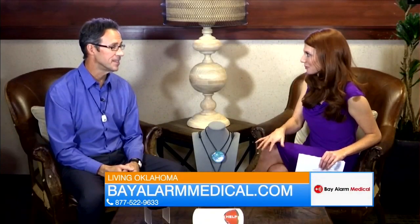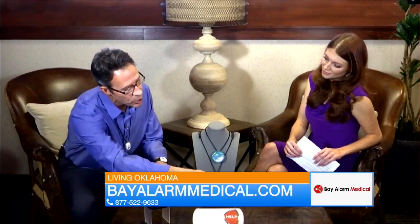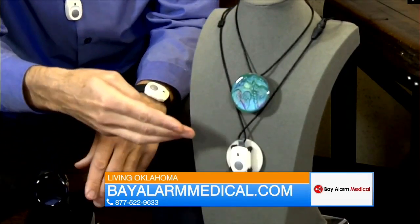A lot of people don't think about a medical alert system until an emergency happens, and then it's often too late. Many seniors also don't like wearing a pendant button because they think it makes them look old. For those people, Bay Alarm has a great solution — for the home-based system you can add Bella charms where you can actually hide the pendant on the back side of the charm.